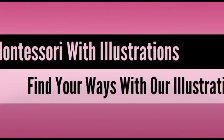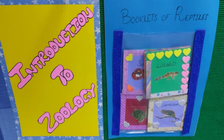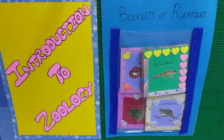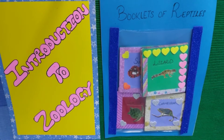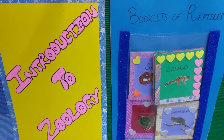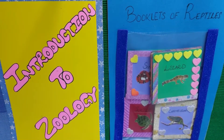Hello guys, I am your host of the channel Monticey Restoration. Today we are going to learn about the booklets of reptiles. These are the booklets of reptiles and it is related to introduction to zoology.